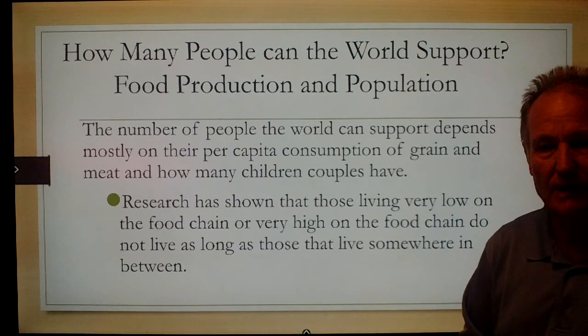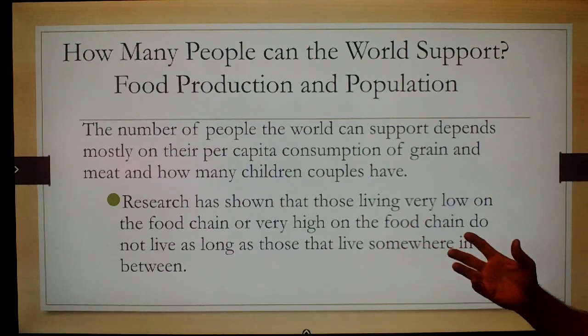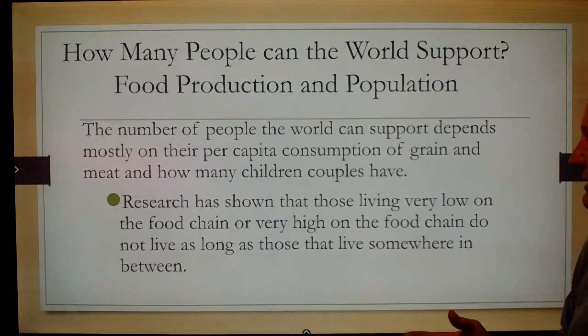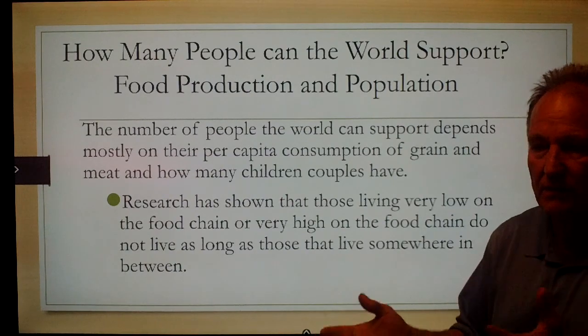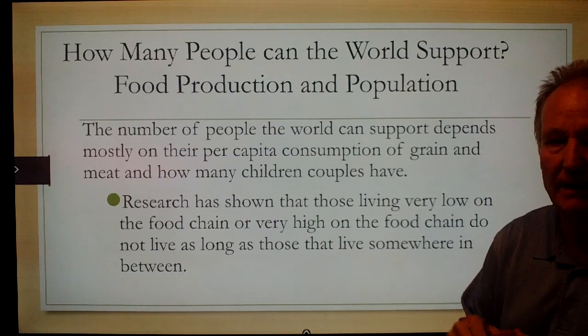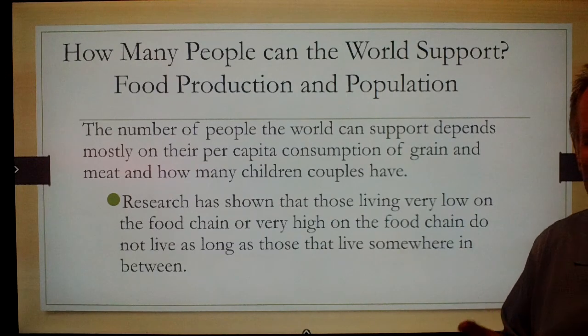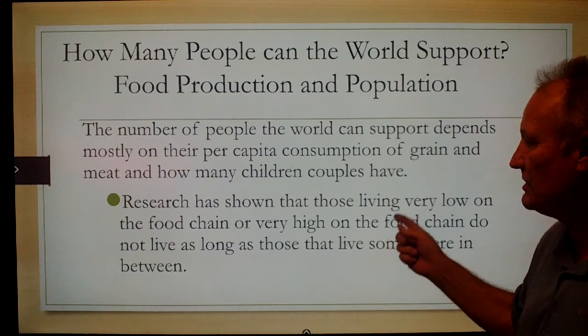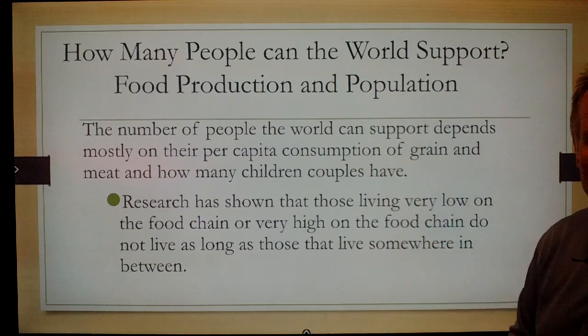Here's the big question: how many human beings can the world support given our food production relative to population? We're almost at eight billion human beings — can we make enough food to feed all those people? The answer to that question depends upon how much consumption of meat is in people's diets.